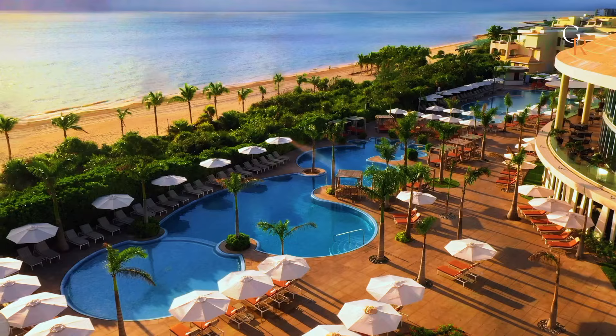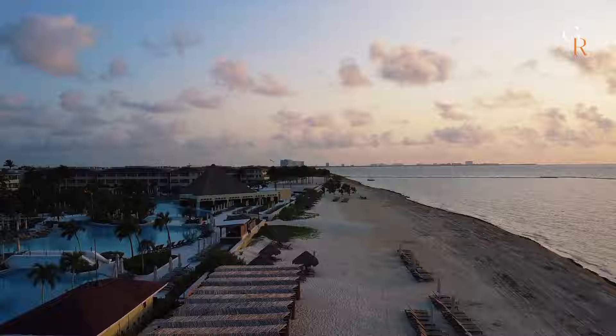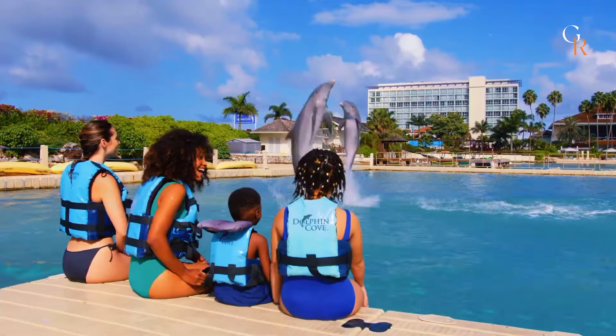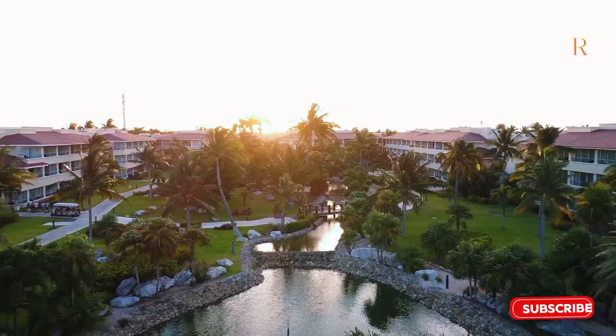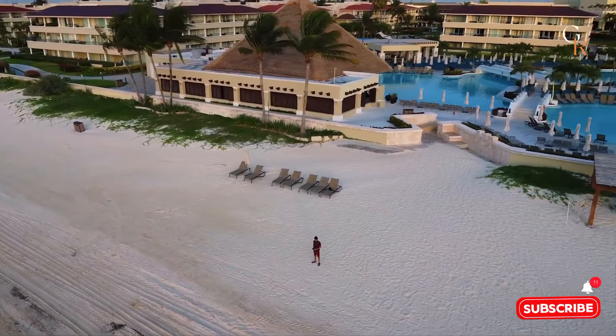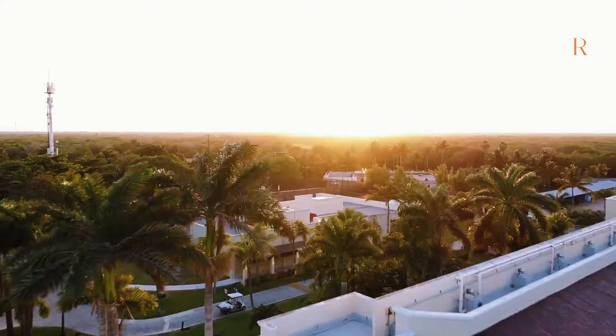Thinking about a luxurious vacation but not sure if it's worth the price? Imagine a beautiful beachfront resort with amazing food, fun activities, and ultimate comfort. We're diving into all the details to help you decide if this place is your dream getaway. Ready to see if it lives up to the hype? Let's find out together.